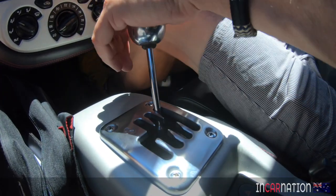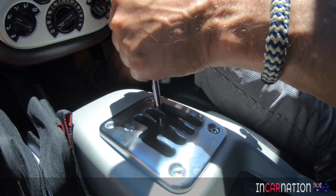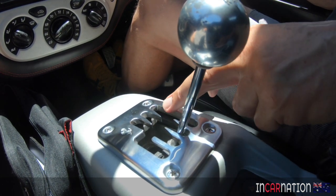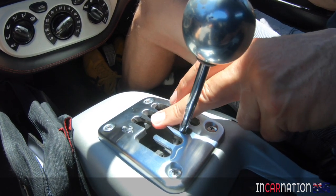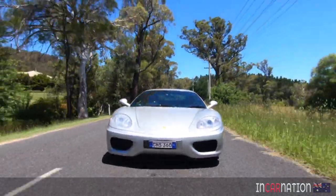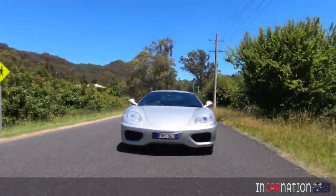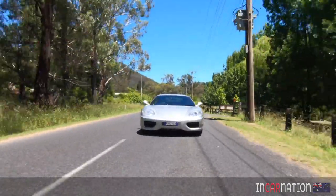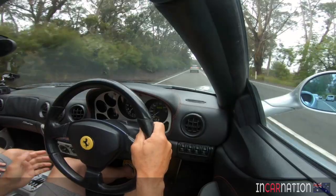We love the feeling of the gate gearbox, clicking and clacking through the gate. This car has actually had the gate modified slightly so it really enables you to shift even faster and you're never going to miss a shift. They've added a little lead-in on each of the gates — it's a really good gear change. It's a wonder more manufacturers haven't done that. Manual versions are quite sought after now; there's at least a 15 percent premium on price over the F1s.